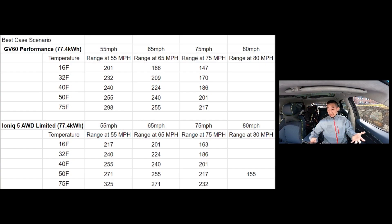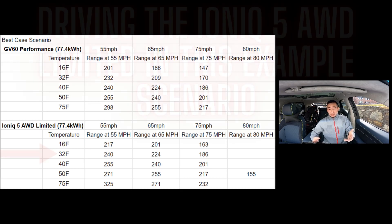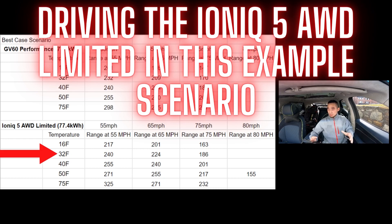Hopefully this is easy for everyone to understand and use. Figure out how cold it is outside, then look at how many miles you can go based on the speeds provided. Keep in mind this is not a perfect chart — it's meant to be a guide. Let's say it's 32°F outside and you need to go 200 miles in one shot without charging. According to this chart, you'll make it going 65 mph — but this chart is based on best-case scenario.